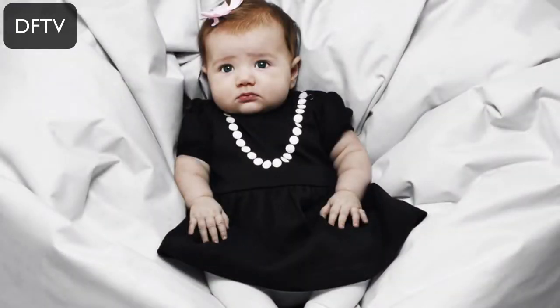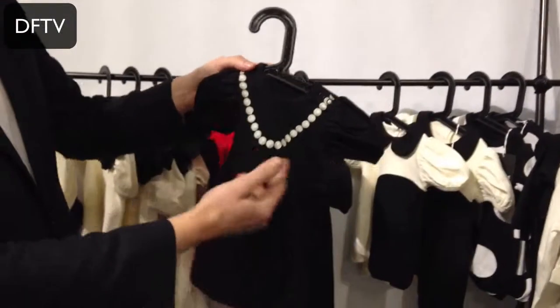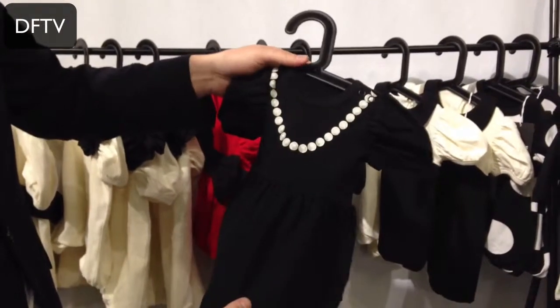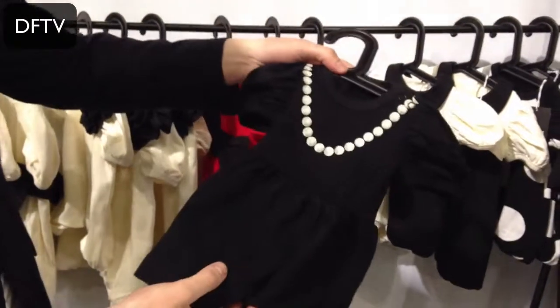For girls we started out with this one. We call it The Tiny Lady Dress — it's a lovely black dress with a pearl necklace printed on. Just like the boys' clothes, this is perfect for parties, Christmas, New Year's, whatever you have.